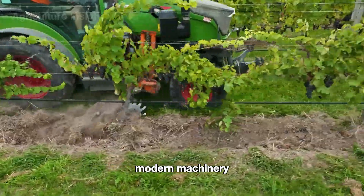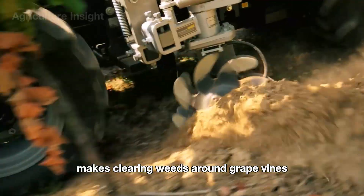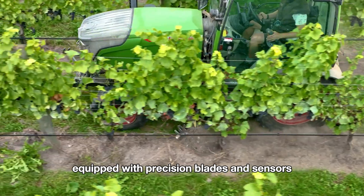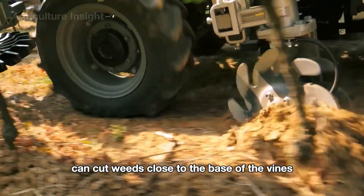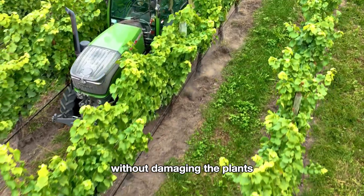Modern machinery also makes clearing weeds around grapevines a fast and efficient process. Equipped with precision blades and sensors, these machines can cut weeds close to the base of the vines without damaging the plants.